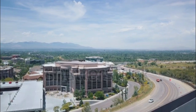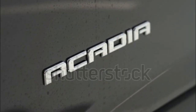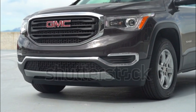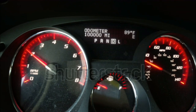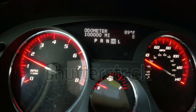Neither the NHTSA nor the IIHS have tested the new 2017 GMC Acadia, which offers a mix of expected safety features and a few that aren't yet common across the industry. Stability and traction control, anti-lock brakes, front-side airbags, full-length side-curtain airbags, OnStar, and a rear-seat alert system are all standard. Available active safety tech includes front-pedestrian braking, low-speed forward automatic braking, following distance indicator, automatic high-beam headlights, and a lane-keeping assist system.